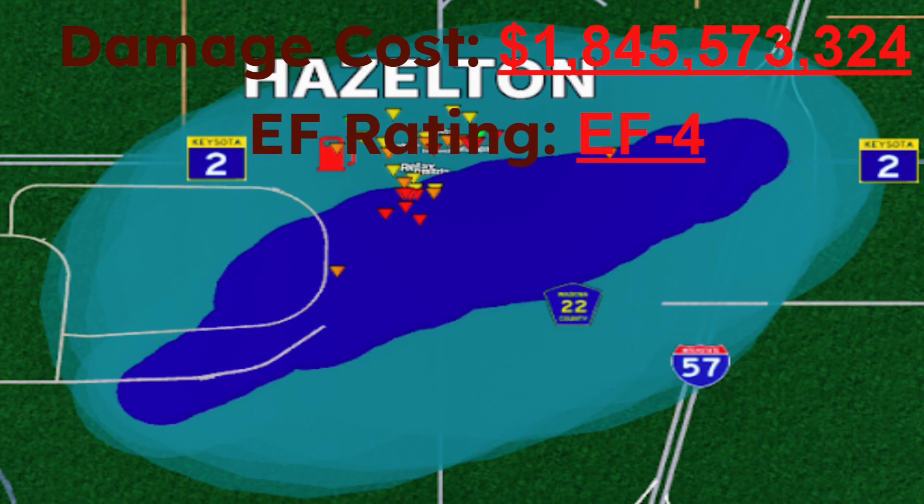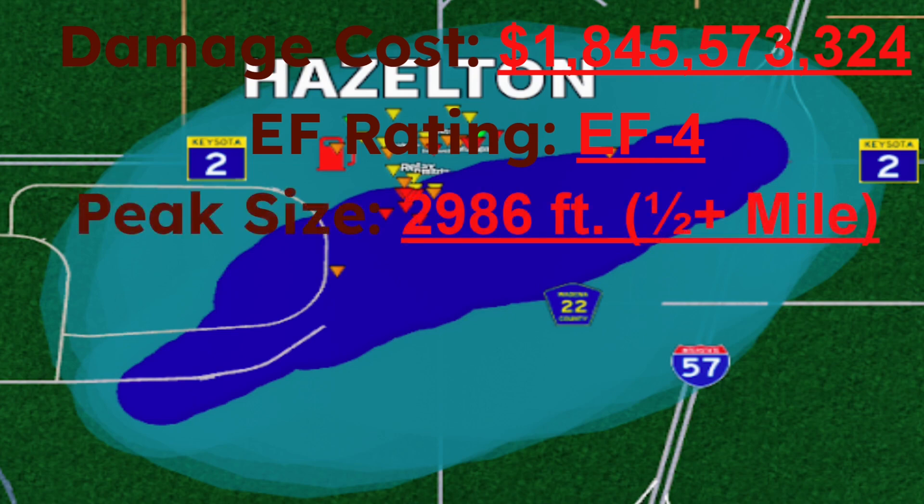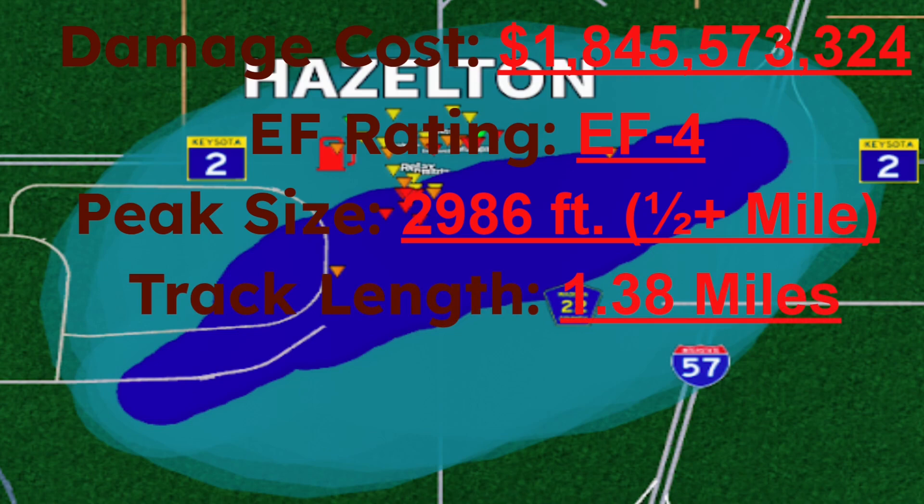The EF rating was EF4 — at the time it was rated F5, but was later revised to EF4. The peak size was 2,986 feet, which is about half a mile, maybe a little bit more. And the track length was 1.38 miles — not long, but sure does show what a small track length a tornado can do.